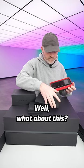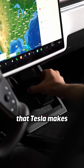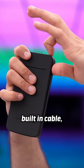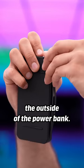Or what about this? A wireless phone charger. This is a power bank that Tesla makes that actually charges itself up inside of any Tesla vehicle. Built-in cable, which conveniently stores around the outside of the power bank.